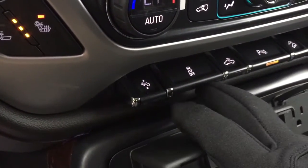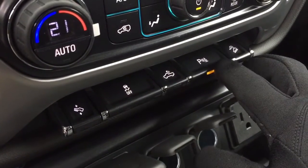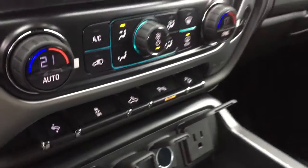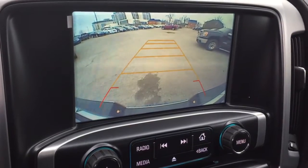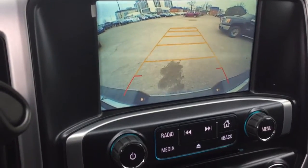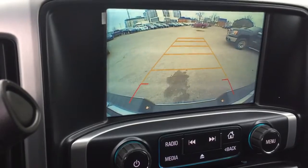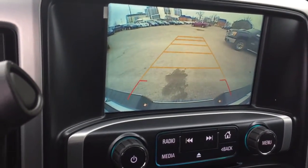We also have traction control, LED lighting in the back of the truck, ultrasonic parking sensors, and downhill descent control. When you throw the truck into reverse, you'll see the full-color backup camera. The ultrasonic parking sensors will alert you if something is behind you with an audible tone that becomes more frequent the closer you get to any objects.